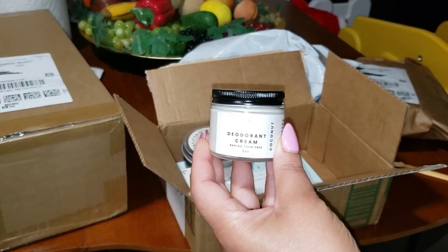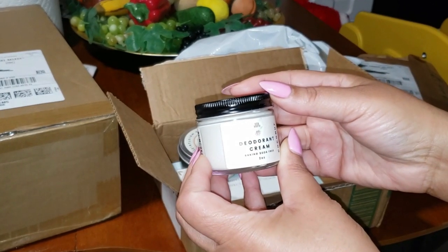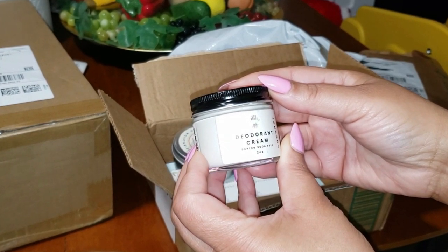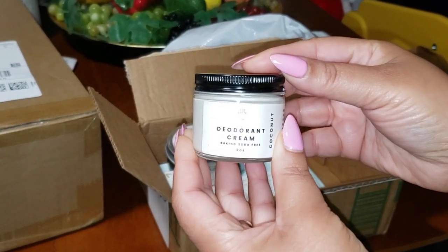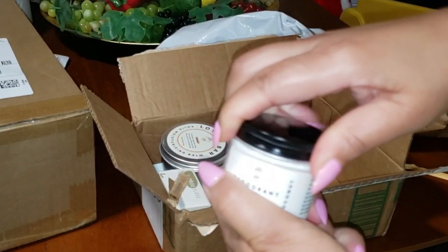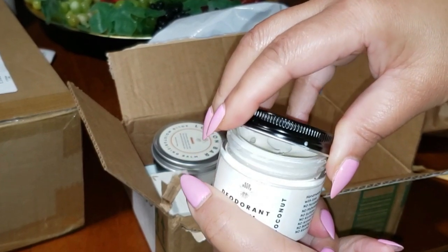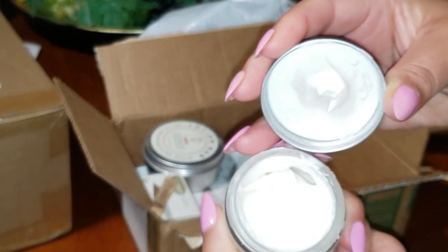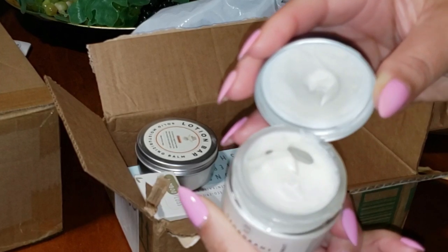Why should you switch to this? Not only does it keep you smelling fresh all day, but it's packed with organic ingredients like arrowroot powder, coconut oil, and shea butter. Shea butter is a game-changer because it's got vitamins that nourish your skin — you're not just fighting odor, you're taking care of your skin at the same time. Plus, this deodorant is plastic-free and vegan, so you're doing your part for the planet. It's simple: just scoop a little bit, rub it in, and go about your day. No mess, no fuss. The cream goes on smooth and absorbs quickly whether you're running errands, hitting the gym, or just living life.